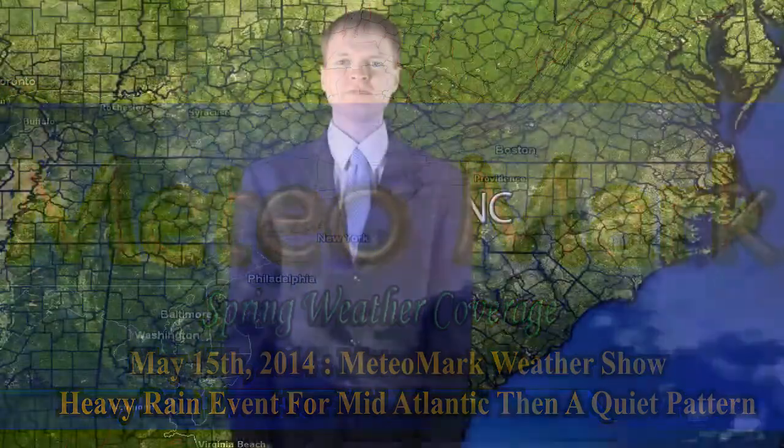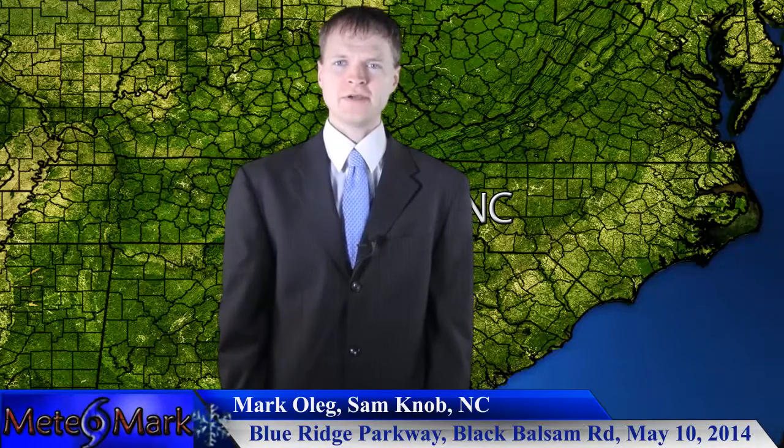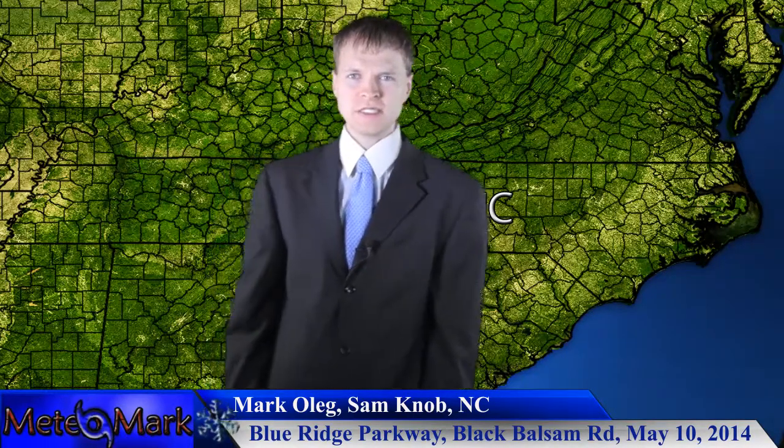This is the Media Mark Weather Show. Let's get into some viewer-submitted photos. Mark Oleg from the Blue Ridge Parkway area of North Carolina, Sam Knob. Take a look at some of these wilderness photos — very pristine wilderness.